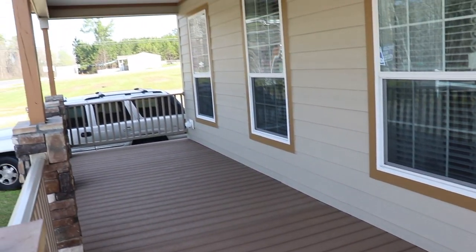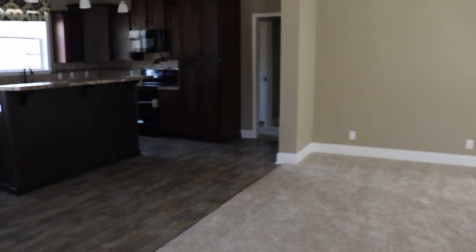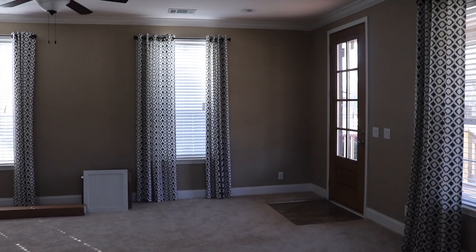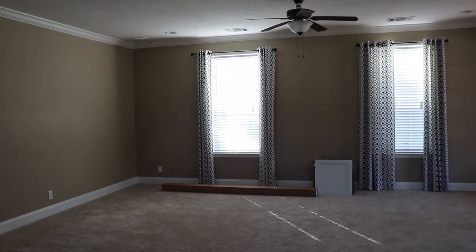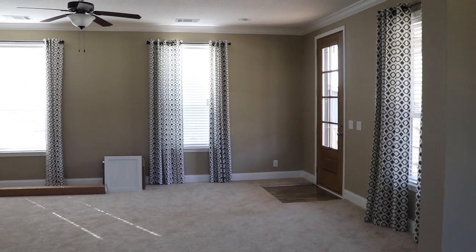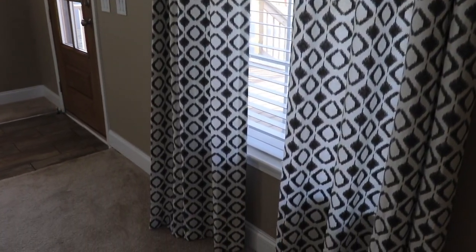Beautiful! I'm going to walk over here so you can get the full picture of the living room. So pretty. The windows make the room look so tall — this has to be nine, maybe ten-foot ceilings in here. This is so pretty; I don't think the camera's doing it justice. I love the color of the walls. No seams in these walls. Beautiful tall windows.